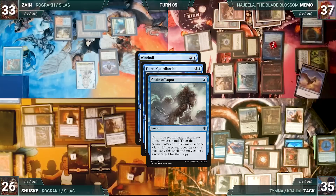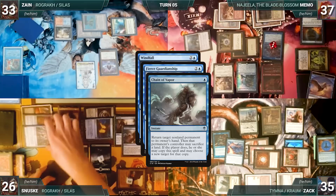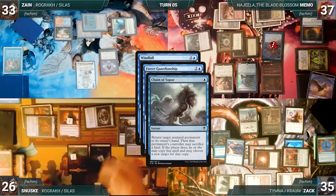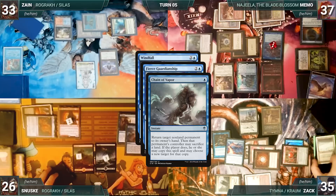With Windfall still on the stack, Sanuski casts Chain of Vapor targeting his own Mox Opal — Zack draws two, Memo draws one, then Sanuski adds red through Citadel. Chain resolves, bouncing Mox Opal back to Sanuski's hand. He sacrifices Blood Crypt to copy the chain targeting his own Mana Crypt — Crypt bounces. He sacrifices a Badlands to copy the chain targeting his own Talisman of Dominance — Talisman bounces. He sacrifices Gemstone Caverns to copy the chain targeting Zack's Drannith Magistrate — Drannith bounces. Zack sacrifices a Tundra to copy the chain targeting Sanuski's Bolas's Citadel — Citadel bounces, and Sanuski doesn't continue the chain. Then Fierce Guardianship resolves, countering Windfall.